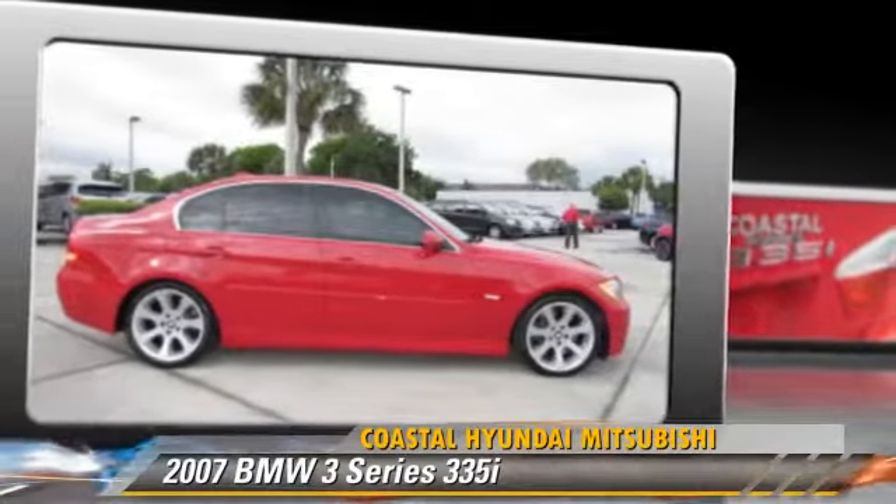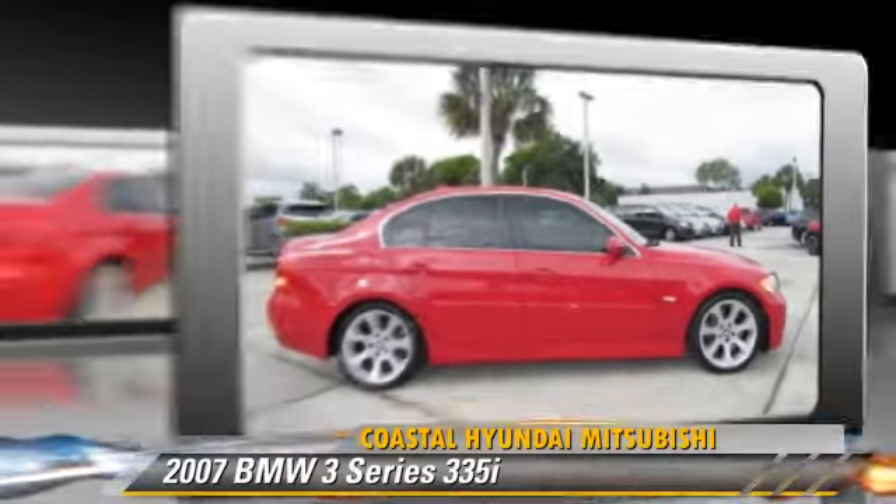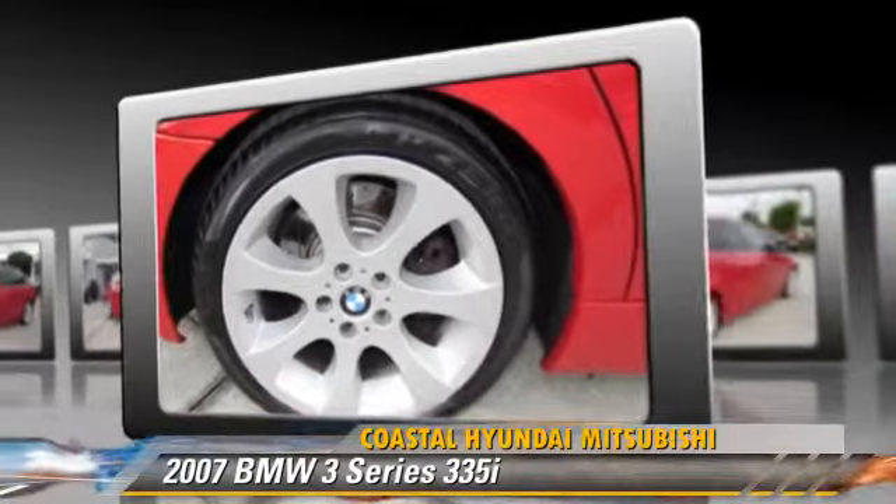Comfort and convenience features include cruise control, power windows, and a CD player. Give us a call to schedule your test drive today.